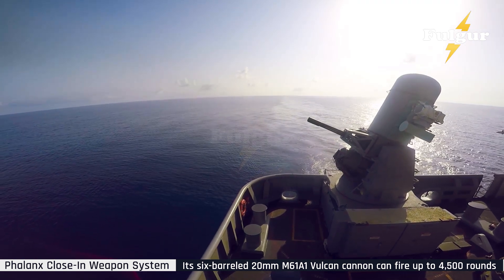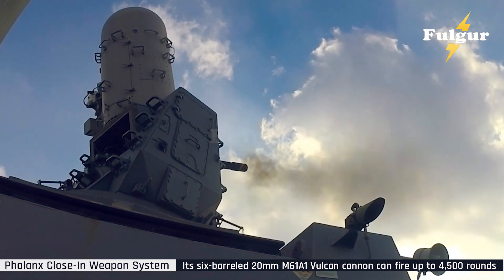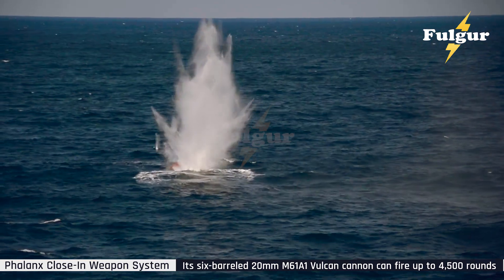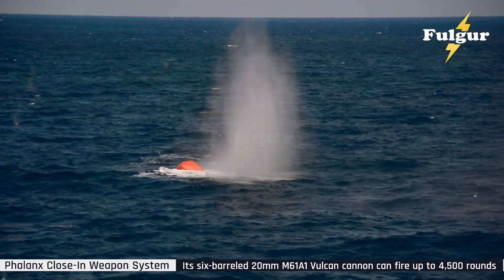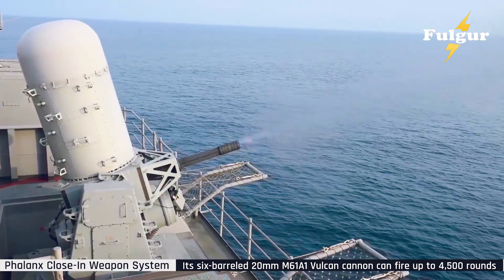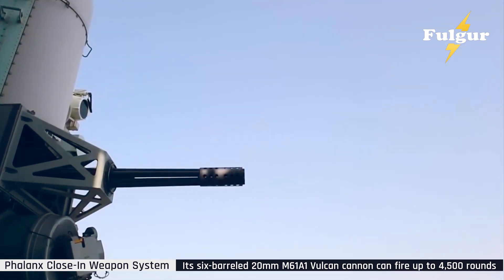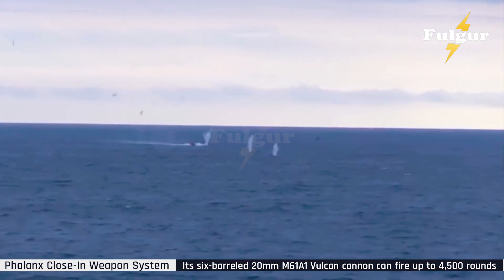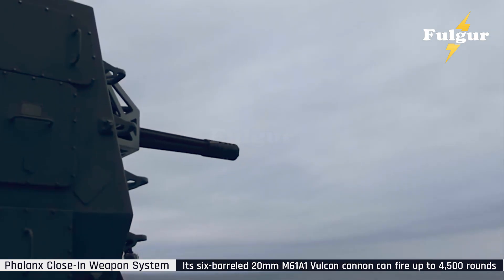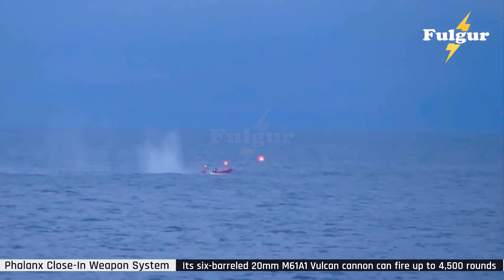Every major navy in the Indo-Pacific is watching these tests closely. For China, it's a signal that U.S. ships are harder to kill than ever. For U.S. allies — Japan, the Philippines, Australia — it's reassurance that American naval protection remains unmatched. Even small allied vessels equipped with Phalanx turrets gain a massive defensive boost. The Philippines, for example, has begun installing Phalanx systems on its new Jose Rizal-class frigates, ensuring survivability against potential missile attacks. This weapon doesn't just protect ships — it deters aggression. In an era of drone swarms and missile salvos, that deterrence is priceless.